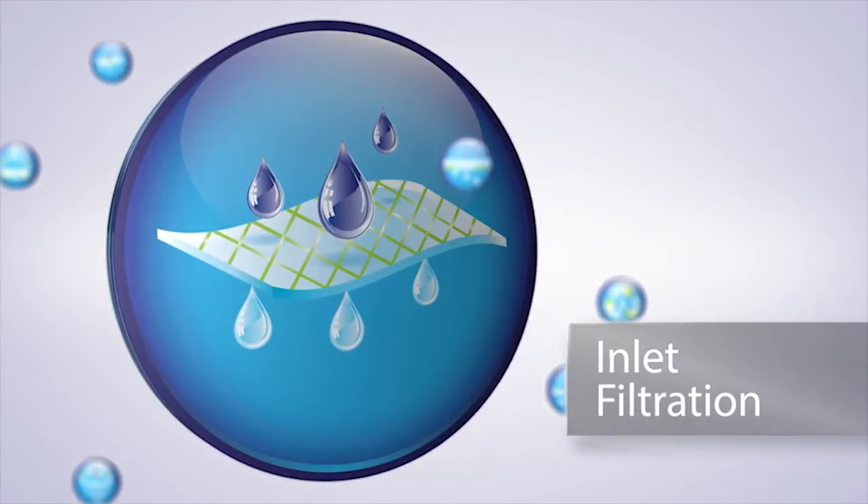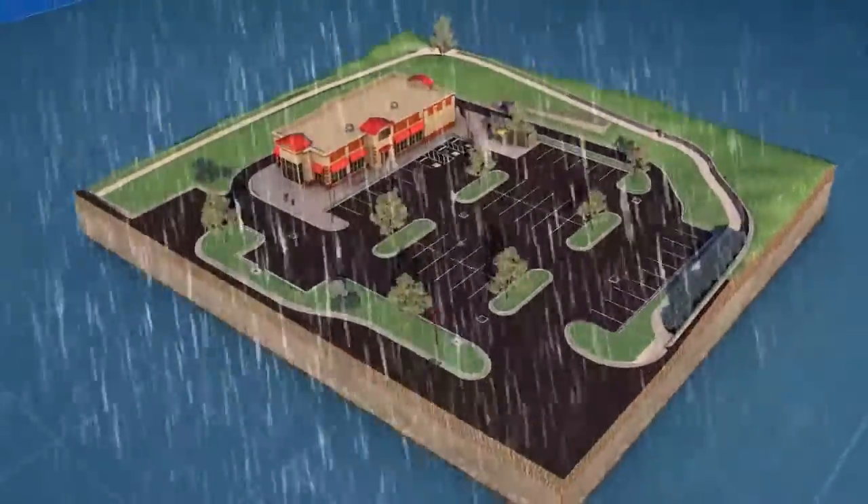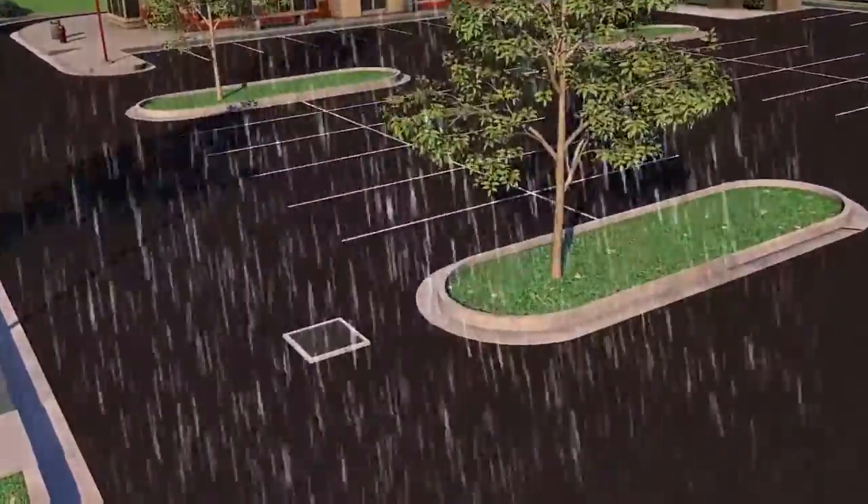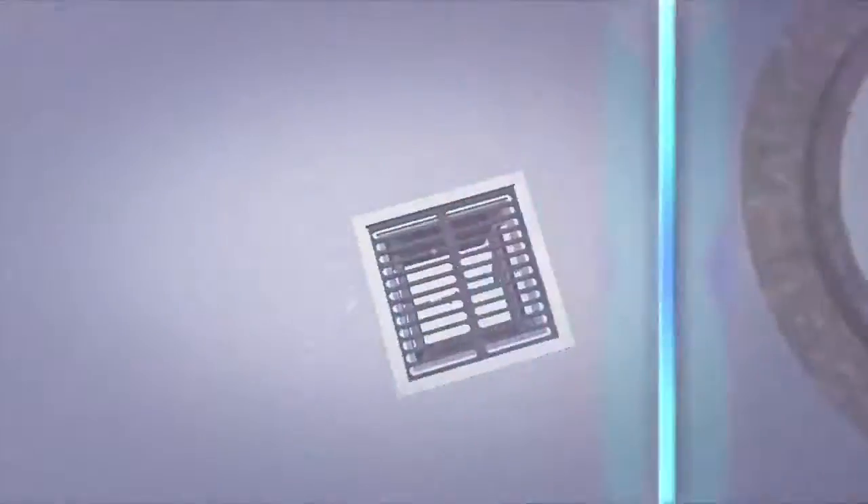Did you know that one of the largest sources of pollution today is contaminated stormwater? Runoff that flows along impervious surfaces and into storm drains picks up a variety of contaminants along the way. The runoff then runs through underground pipes which often lead directly into downstream receiving waters.